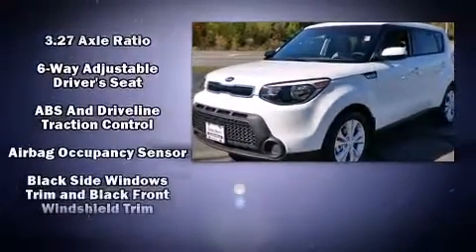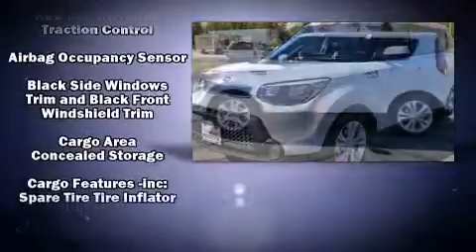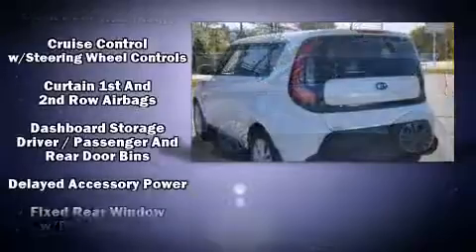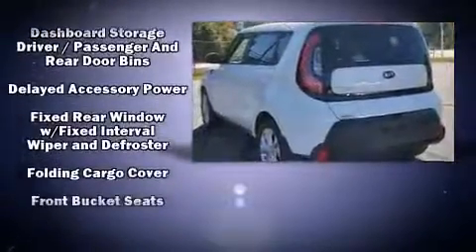It distinguishes itself from the competition with features such as a tachometer, variably intermittent wipers, adjustable headrests in all seating positions, and one-touch window functionality.